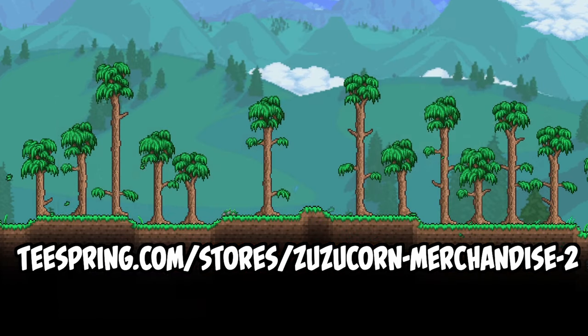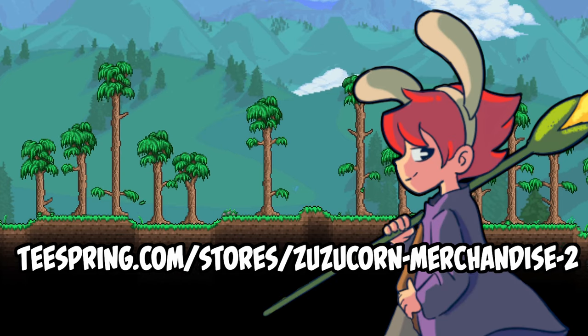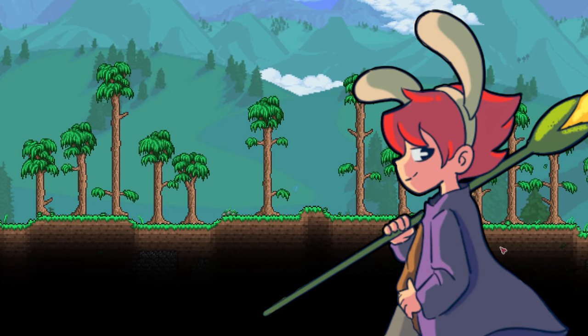So what are you waiting for? Go get your Zuzucorn merch now. Have a nice day my friend, and have a great week ahead. Bye bye!